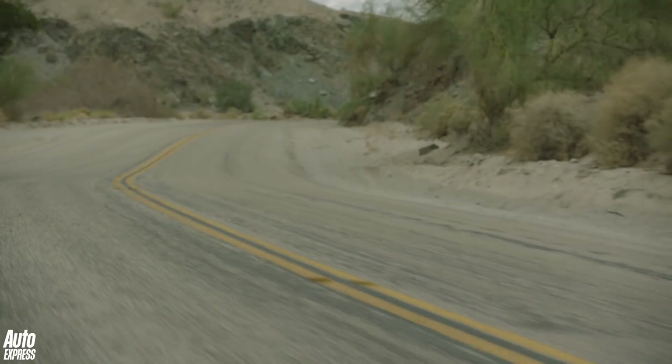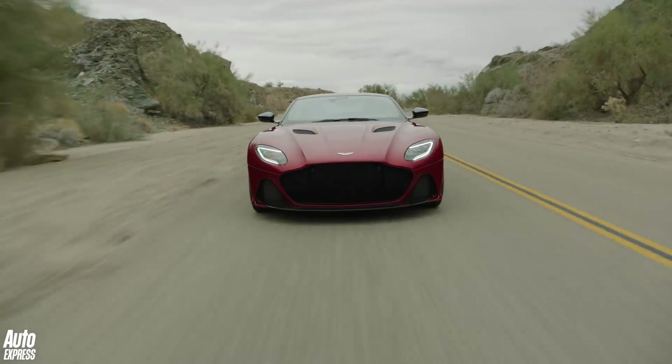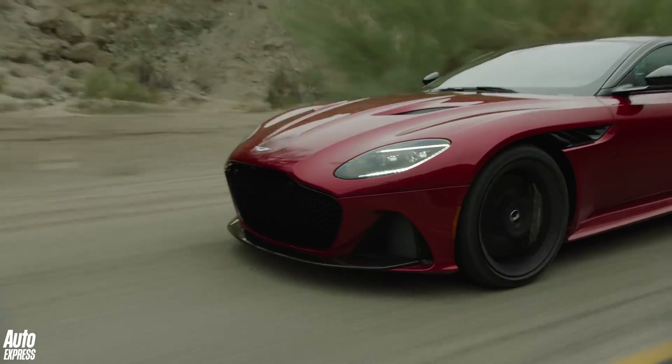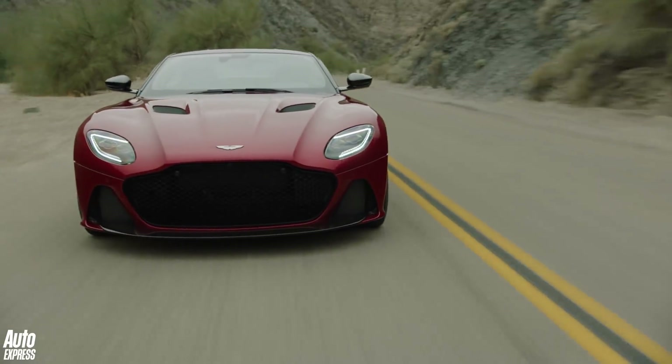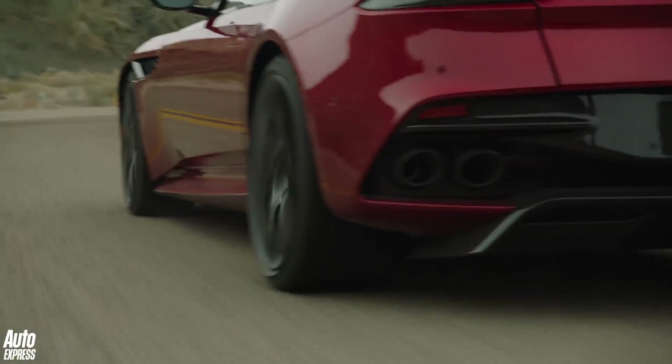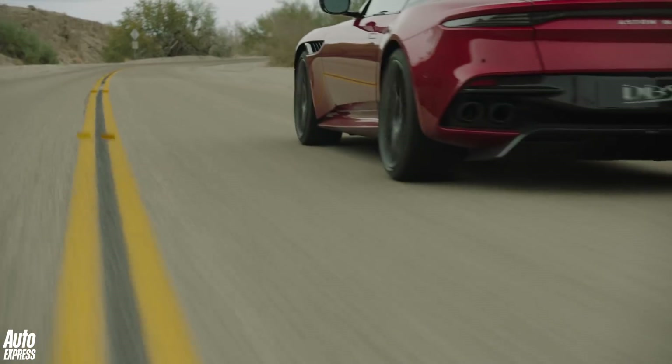The quad exhaust has been tuned for more noise, and as this is a SuperGT, the suspension has been tweaked. There's new tuning for the forged double wishbones at the front and a sophisticated multi-linked system at the rear, which provides more agility than in the DB11, with a more aggressive front end.